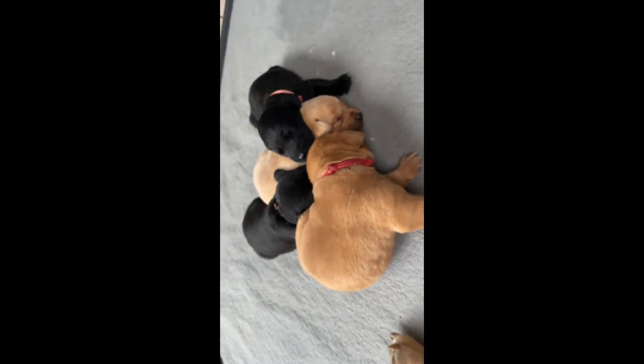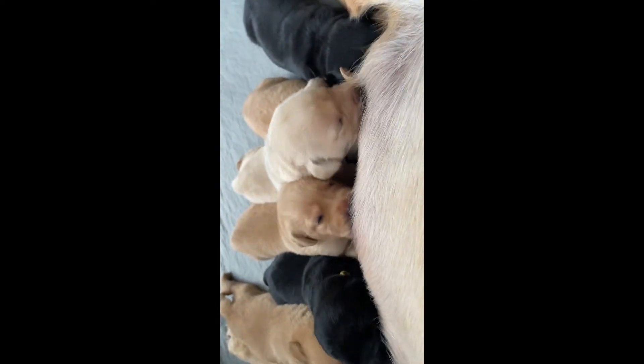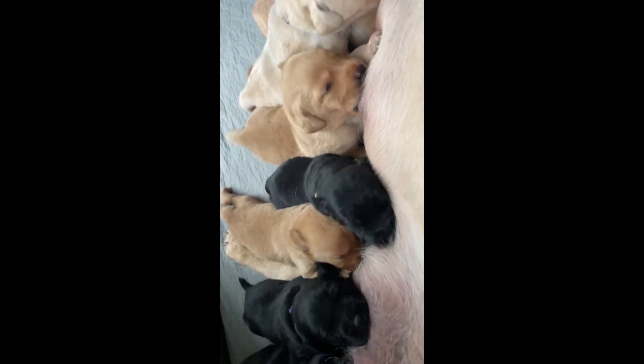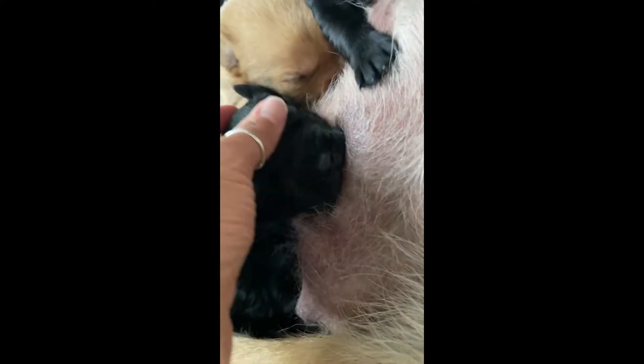Lola, you're okay. He's got it covered over here. Look at him — oh my gosh, you're so cute. Did you have enough to eat?